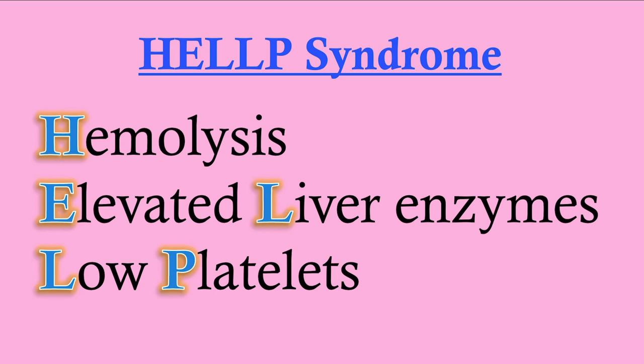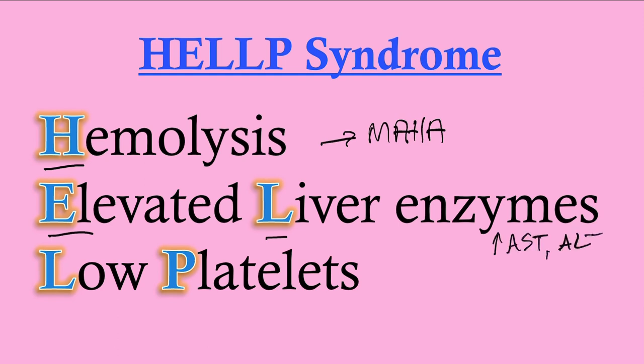What is HELLP syndrome? It's really a laboratory diagnosis. These patients tend to have preeclampsia and then go on to develop HELLP syndrome. The H stands for hemolysis — specifically a microangiopathic hemolytic anemia. The EL stands for elevated liver enzymes — that's elevated AST and ALT, usually at least two times the upper limit of normal. And LP stands for low platelets.